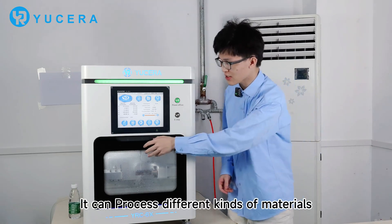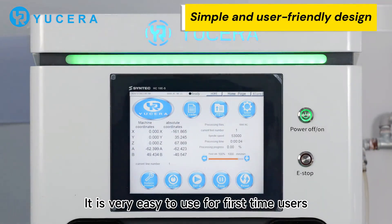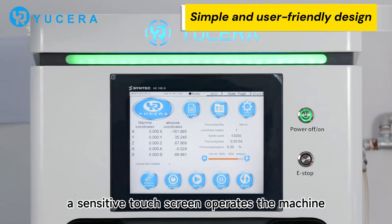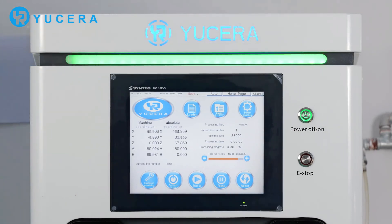It can possess different types of features like this one — the living desk link. It is very easy to use for first-time users. The button controls start and stop, and the sensitive touch screen operates the machine.